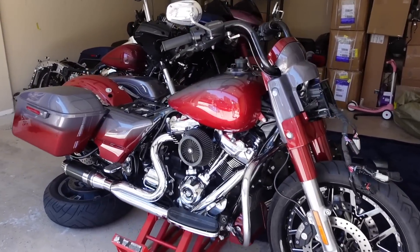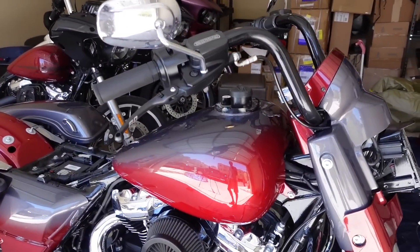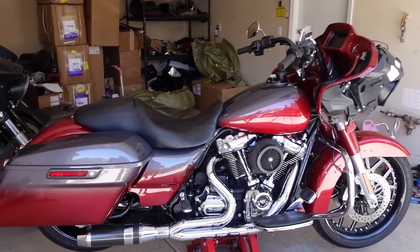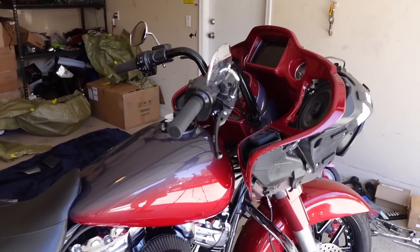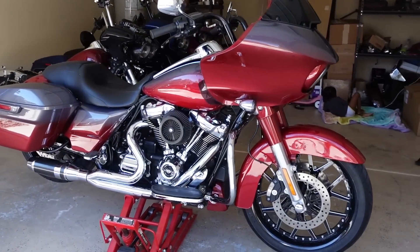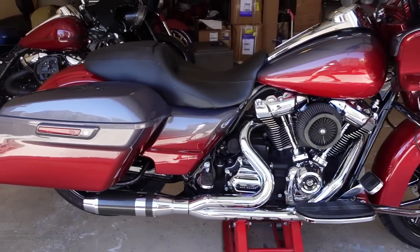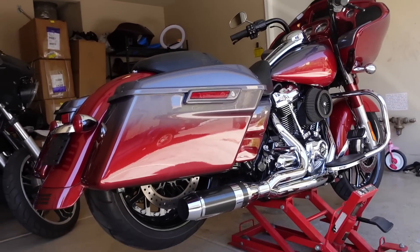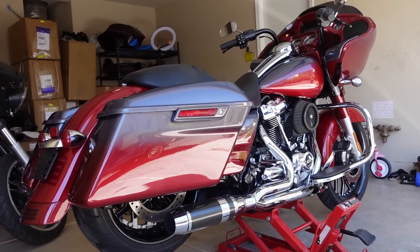And just like that guys we got this thing together. This color is looking freaking amazing. We got our interferon on there and finally we got this thing all together, all complete. Everything is ready to go. This thing is looking freaking marvelous man, let me know what y'all think about it in the comments below.